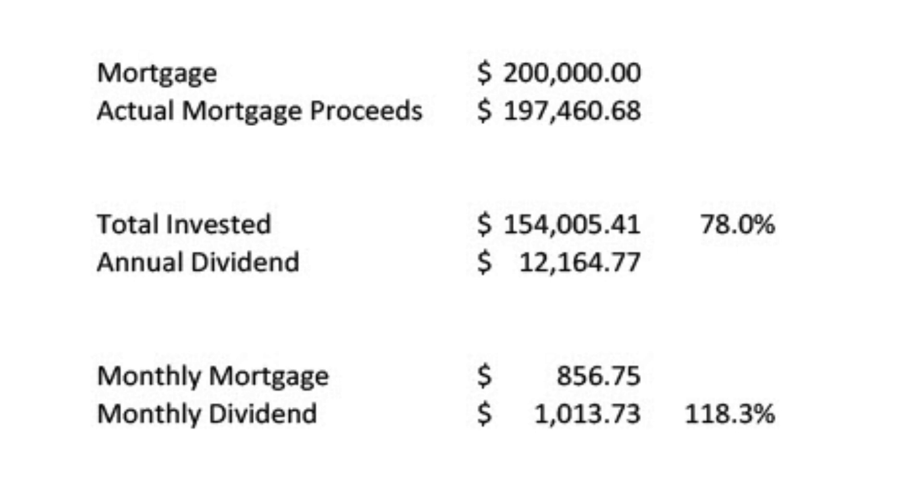A reminder that my mortgage is $856.75 per month. So at this point, the monthly dividend is $1,013.73, meaning I am exceeding what the mortgage payment is. I'm at 118.3% of that mortgage payment, which means I get to make that payment plus reinvest whatever's left over.